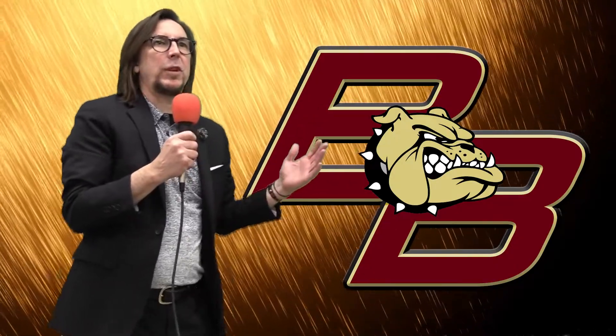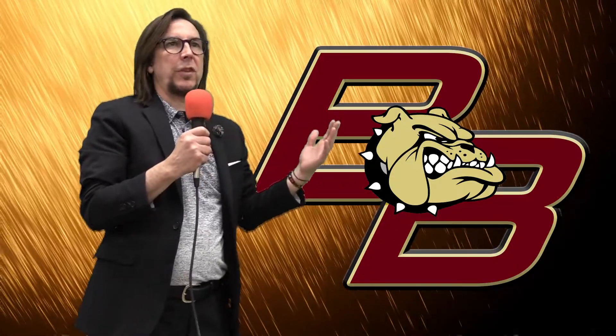Hi, this is Mr. Ansley, and I'm going to go over the 7th grade course selection sheet. You should be using this course selection sheet to circle all the classes you're going to take for next year. This is for 6th graders that are going to be in 7th grade next year.